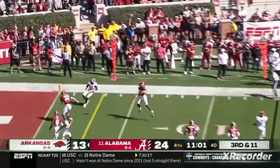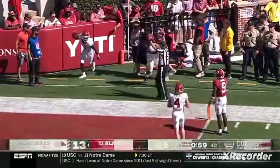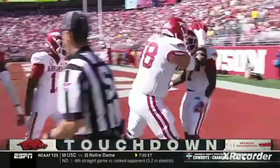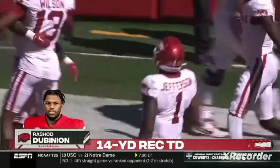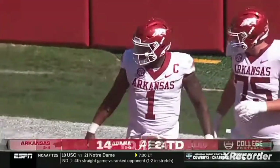Jefferson with time, receiver is there — it's caught. Dominion. It's a touchdown for Arkansas. The Razorbacks are back in the game, 11 minutes to go.